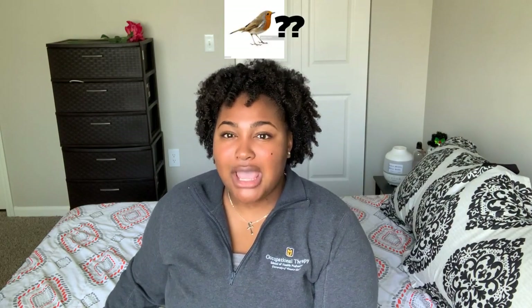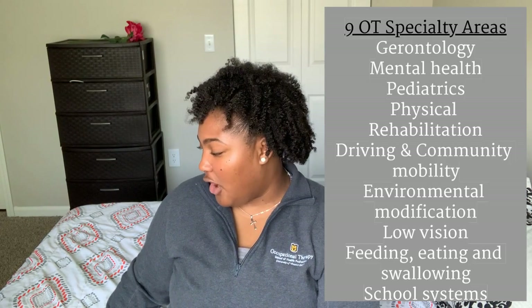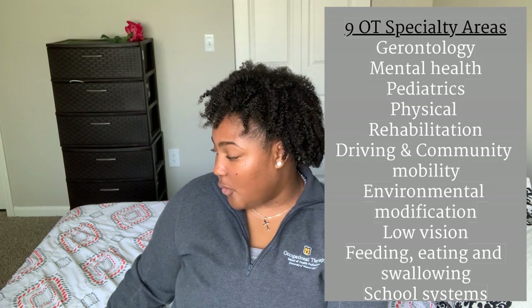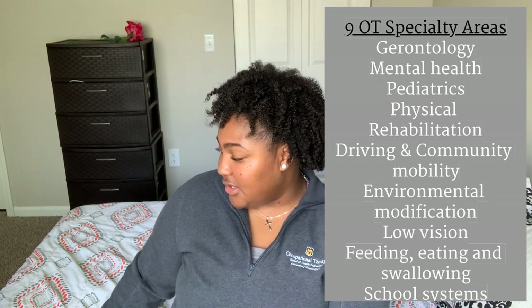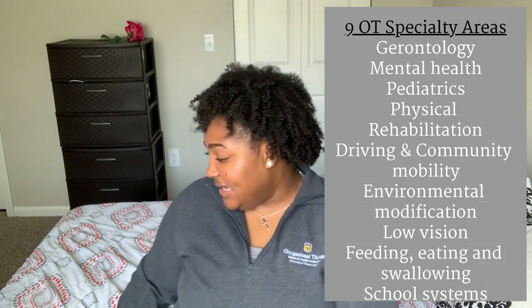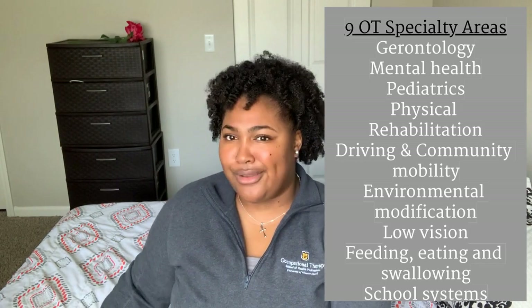For OT, specialties are split into board-certified and specialty certifications. Board-certified specialties include gerontology, mental health, pediatrics, and physical rehabilitation. Specialty certifications include driving and community mobility, environmental modifications, low vision, feeding, eating and swallowing, and school systems. After doing that research, I think I want to get my certification in school systems — that sounds really interesting to me. OT and PT work very closely together but have very different roles, and we are both very important professions.